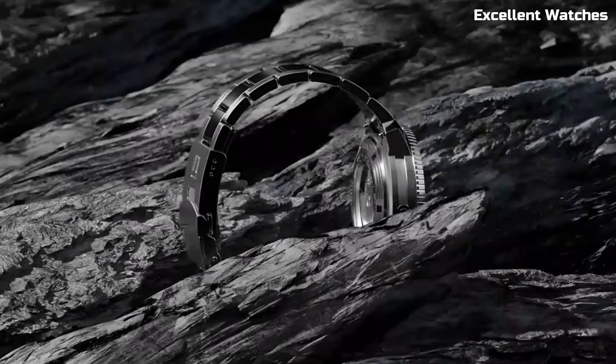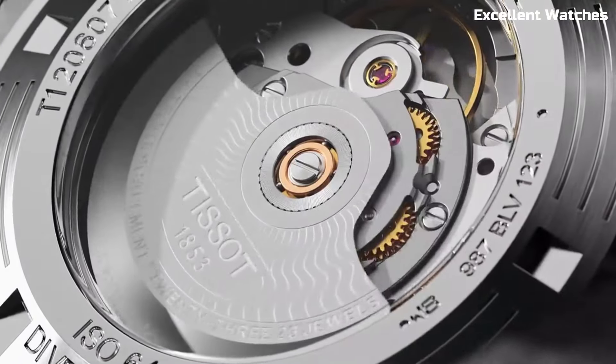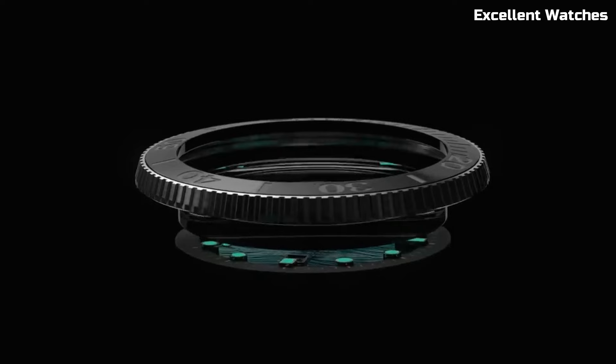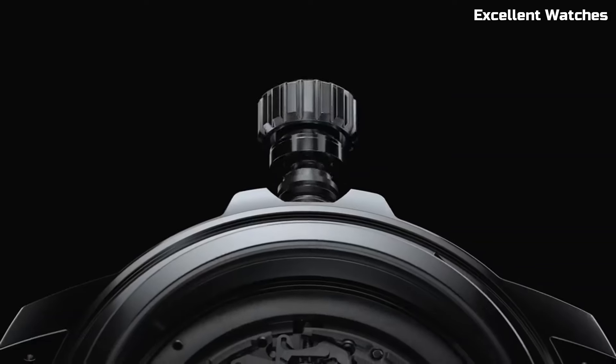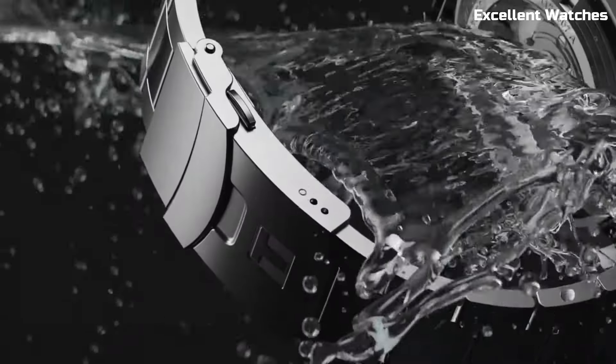The luminescent hands and markers ensure excellent visibility in low-light conditions. Powered by a Swiss quartz movement, it offers reliable timekeeping. The Tissot Seastar 2000 Chronograph is more than just a watch — it's a symbol of precision and versatility, perfectly suited for those with an adventurous spirit.